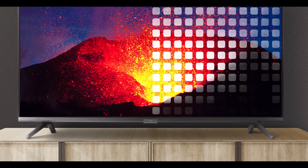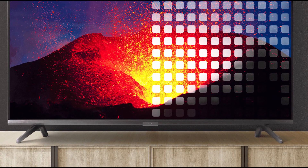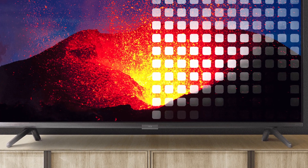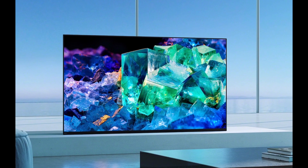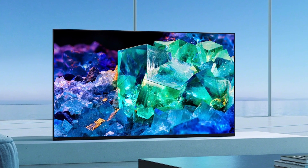Mini LED TVs to be released soon are predicted to contain up to 3,000 illuminated zones. Although this is a significant improvement over conventional LCD TVs, it still suggests low-resolution control over lighting and contrast. OLED's per-pixel illumination, on the other hand, implies that a 4K TV contains almost 8 million zones.